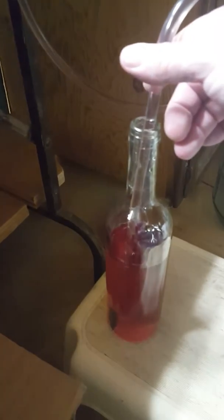Hi y'all, Brad here. Guess what I'm doing today? I'm bottling some raspberry wine — already got most of these already done. We're gonna finish up this one here. I just set that down in there and she'll start to fill up.